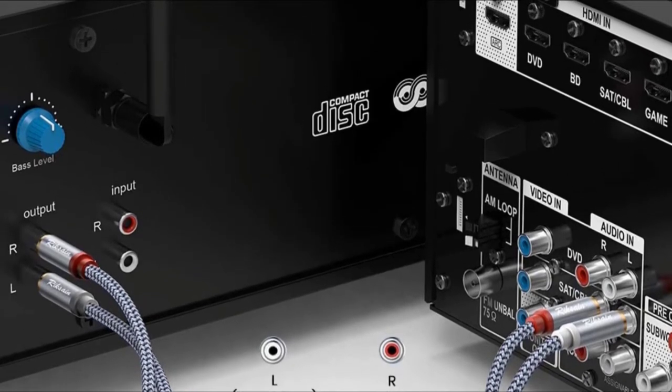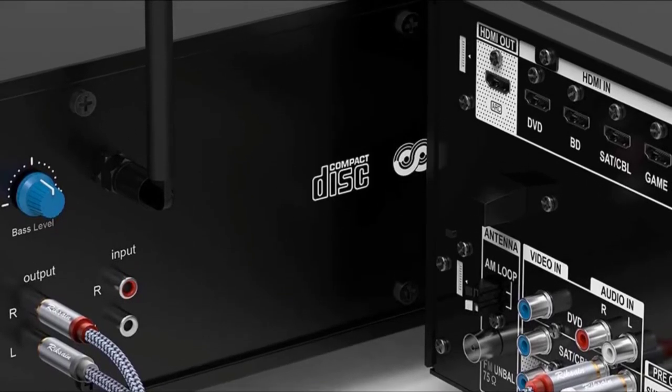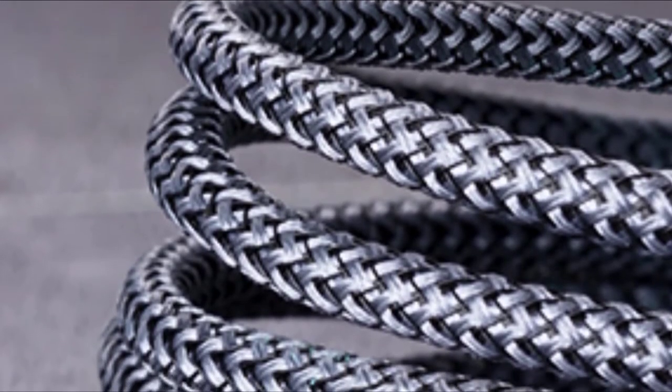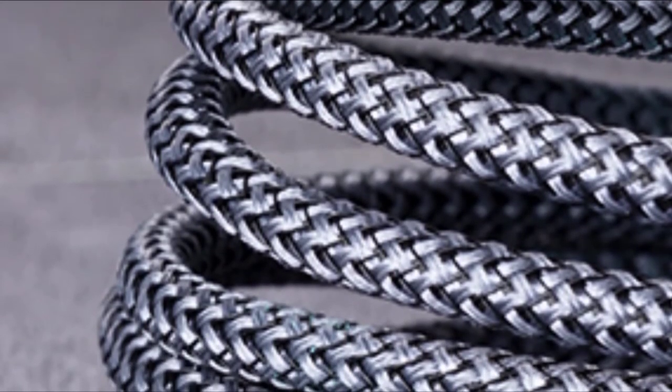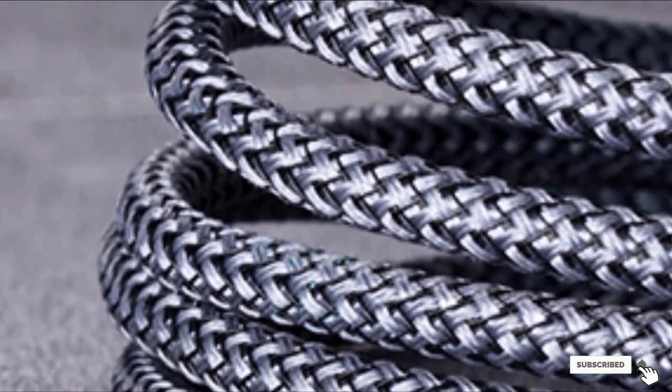This item has double shielding oxygen-free copper that ensures seamless signal transmission and minimal loss of data. That way, I get premium quality sound with the right amount of bass and crispiness. Interference also remains at a minimum because of this feature.